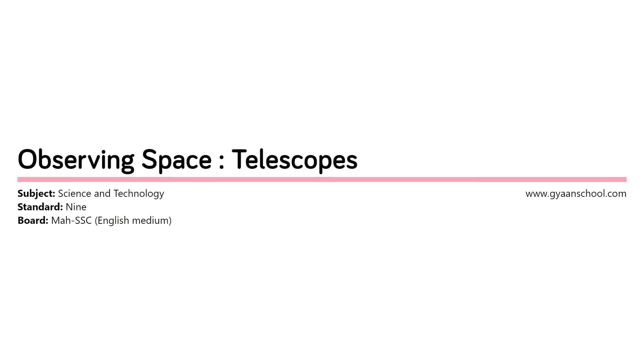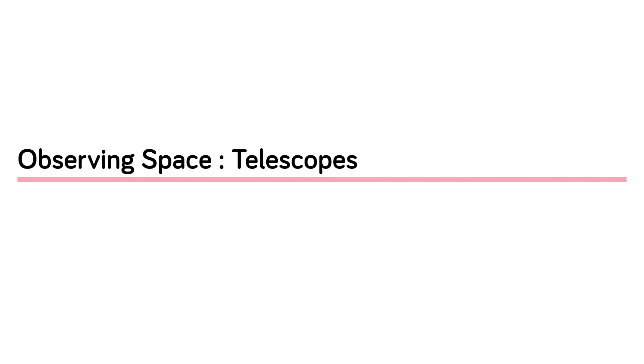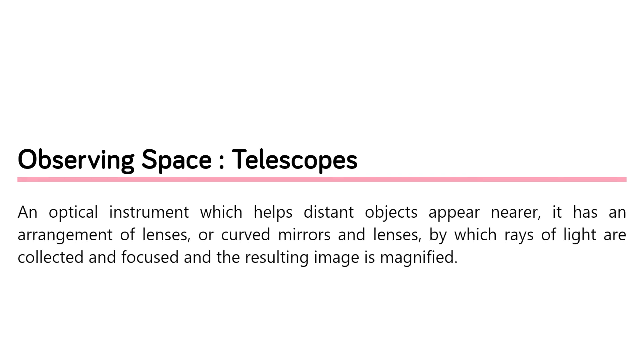Observing Space with a Telescope. According to Wikipedia, a telescope is an optical instrument which helps distant objects appear nearer. It has an arrangement of lenses or curved mirrors and lenses by which rays of light are collected and focused, and the resulting image is magnified.